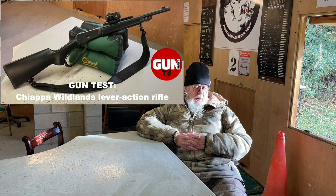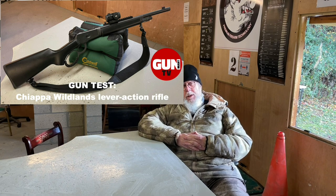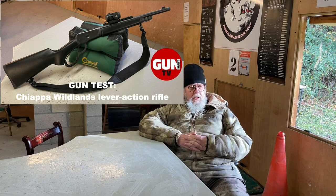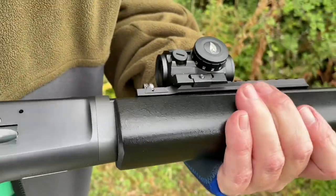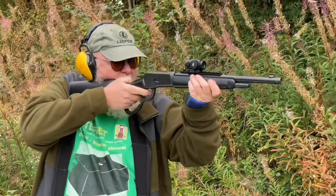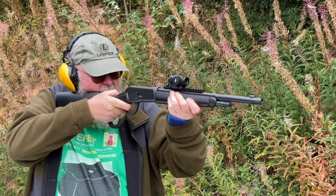Chiappa of Italy have a good rep for lever action rifles and they're now going for the wild lands — a little 16-inch .357 Magnum or .44 Magnum gun with a 5+1 magazine. It's based on the 92 action and it's more for the guy who's doing gallery-type shooting or club shooting. It's compact, light and handy, and potentially very accurate. The only thing is fitting a scope is a bit of an issue because it's a top-ejecting gun. Well worth a look if you want a quality lever gun. There's a Picatinny rail and at the back is a Skinner's ghost ring sight. You can't put a scope over the action because the rifle ejects straight up and back.